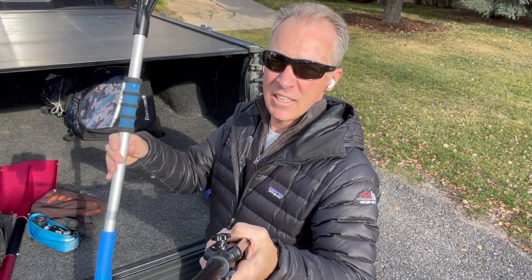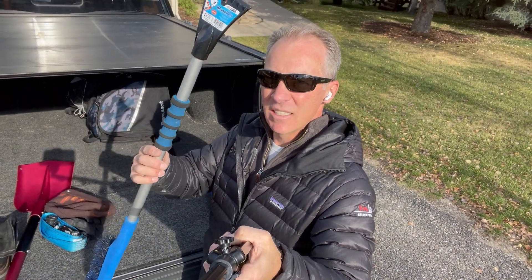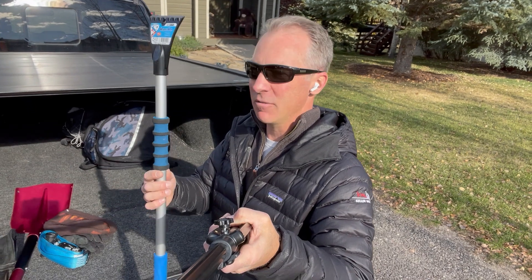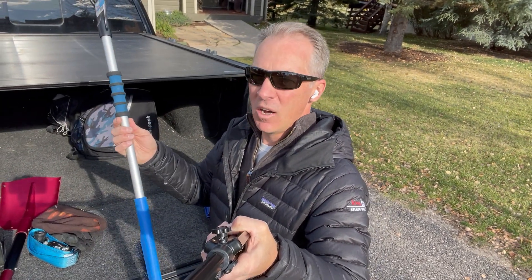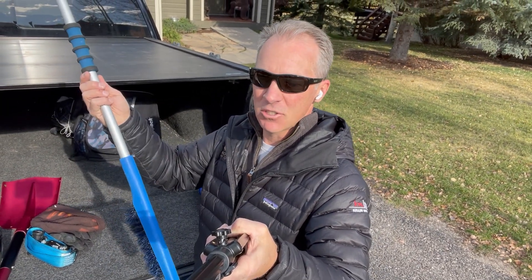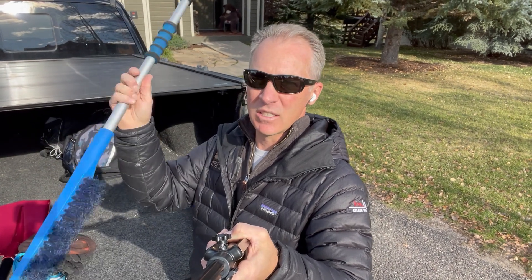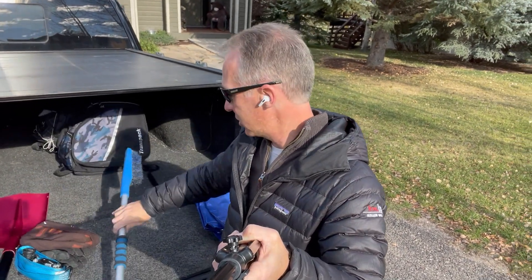Two more things. One, an ice scraper. A lot of times I will take this in and out of the house every night, because the last thing I want to do is have to clear the snow off the truck to get to the ice scraper — another snow scraper that I want to use to clear the snow off the truck. So I've got one in the truck at all times and I've got this one that's a little longer so I can reach all the way across the windshield.